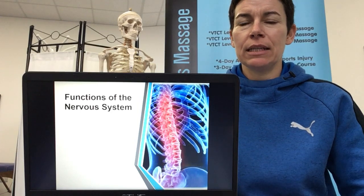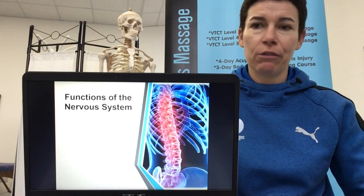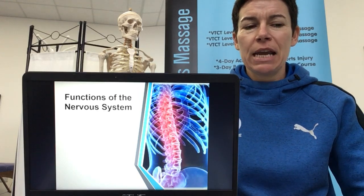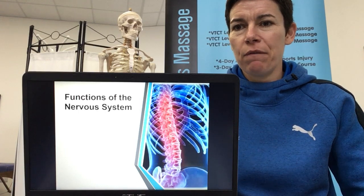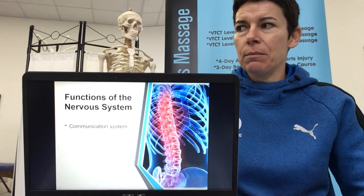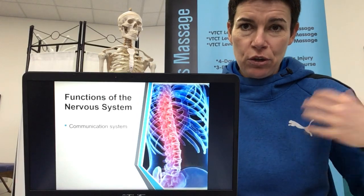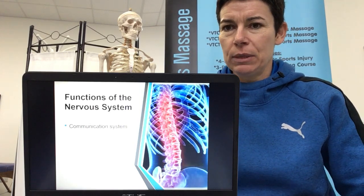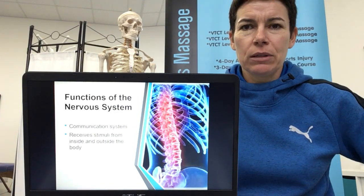This is the only system I teach that I don't have an acronym for. If you've looked at any of my other videos, there'll be random acronyms flying around everywhere. But for the nervous system, even though it's probably the most complex system of the body, in terms of functions we can just say it's a communication system — sending messages to and from the brain and spinal cord to different parts of the body, receiving stimuli from inside and outside the body.